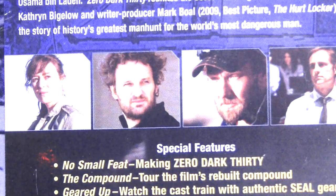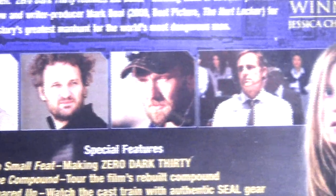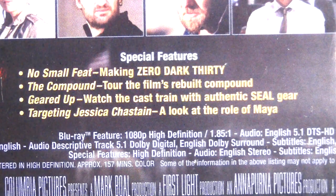On the back of the steelbook we also have some pictures of cast members or screenshots from the film, and on the far right a picture of Jessica Chastain. The special features include 'No Small Feat: Making Zero Dark Thirty,' the compound tour showing the film's rebuilt compound, 'Geared Up' — watching the cast train with authentic SEAL gear — and 'Targeting Jessica Chastain: A Look at the Role of Maya.'